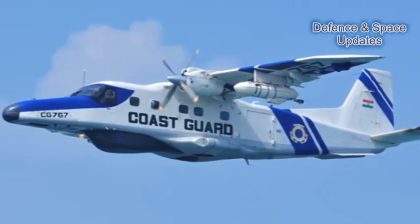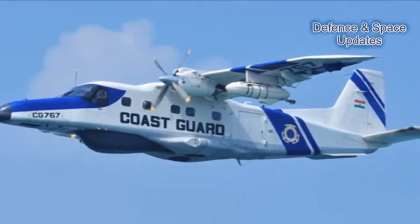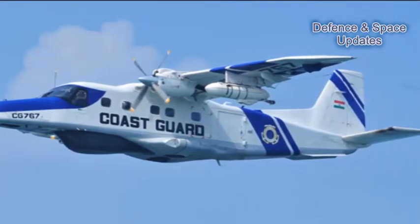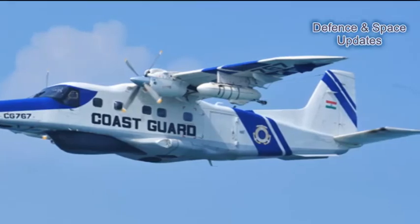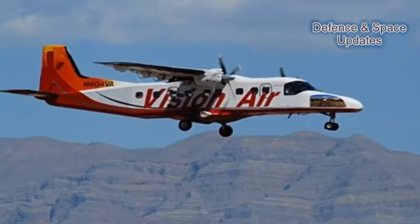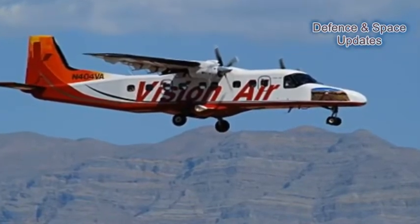Some special incentives may be given to operators using this plane to promote this Make-in-India project. HAL currently has the capacity to assemble 12 Dornier 228s at its Kanpur facility and can up to double the number of planes churned out as per demand.